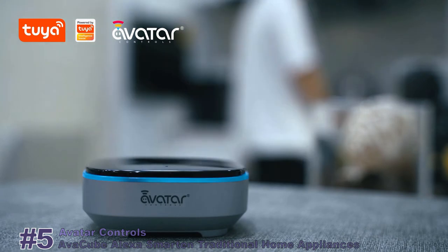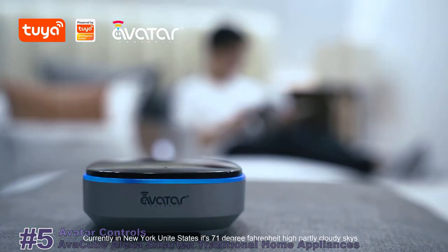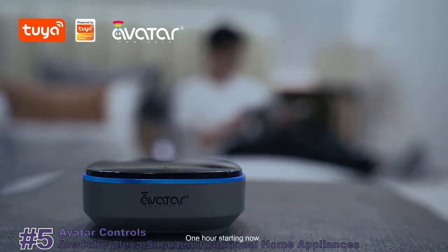Alexa, what's the weather in New York? Currently in New York, United States, it's 71 degrees Fahrenheit with partly cloudy skies. Today you can expect mostly sunny weather with a high of 86 degrees and a low of 70 degrees. Alexa, set an alarm one hour. One hour, starting now.